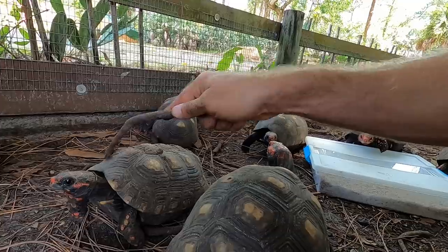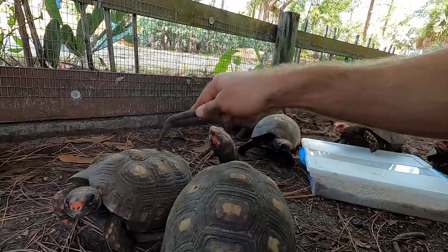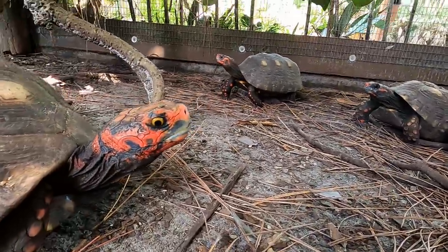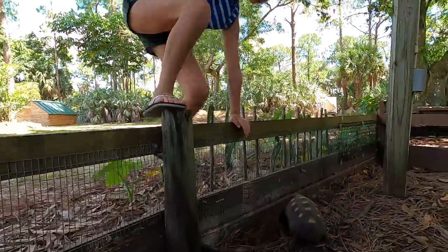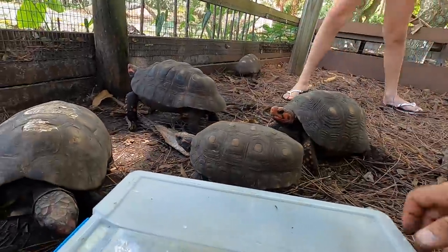Sometimes they poop when they're upside down for a long time and roll around in it. Oh look, it's Darth Maul — look at how pretty her eyes are. Sophia's got some cactus. Watch what these guys do to cactus — they absolutely love it.